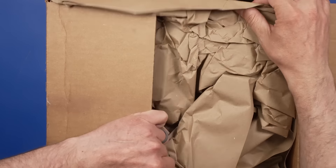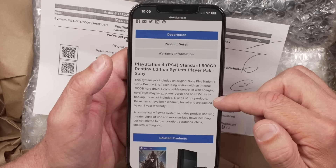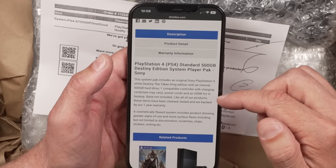Let's talk about the price of this thing. This is the exact system I purchased: PlayStation 4 standard 500 gig Destiny Edition system player pack. This is a system in good condition, which means it will look good and work — free of dirt and debris, free of stickers, writing, major chips or cracks, and major discoloration — and may show minor signs of age and use, which I would expect. It comes with a compatible controller, charging cord, power cord, and HDMI. Like all of their products, these items have been cleaned, tested, and are backed by a one-year warranty. In my first video about DK Oldies, the system definitely had not been cleaned. Let's check this system out and see if it is what they say it is.